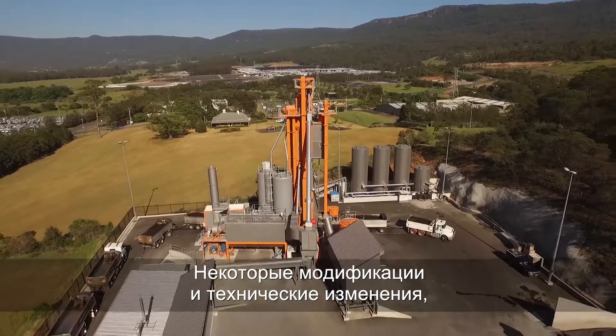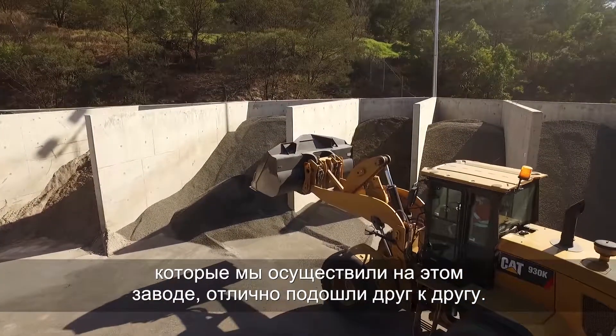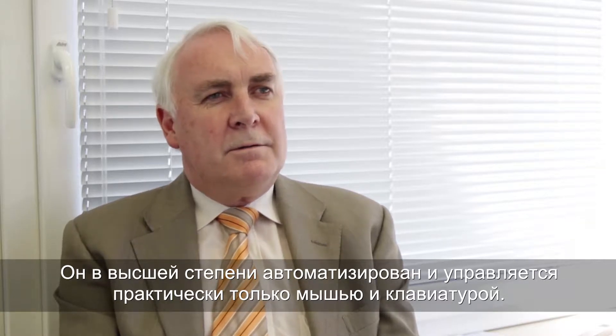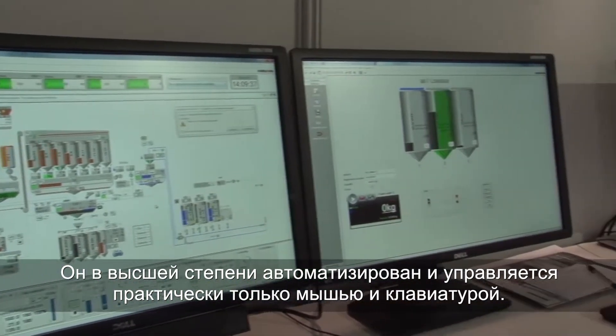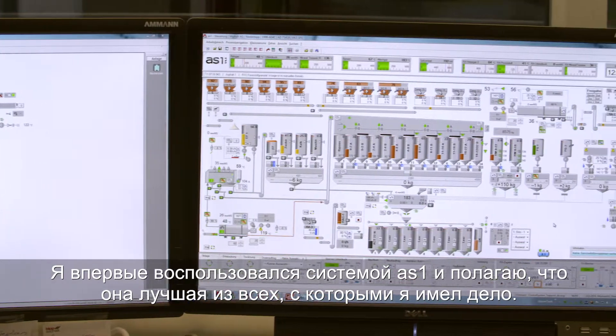Some of the modifications and engineering changes that we made in this plant really came together. This unibatch plant is fully equipped with the latest technology. The plant is really automated and controlled literally with a keyboard and a mouse pad. It's the first time I've used the AS1 and I've found it's the best system I've used.